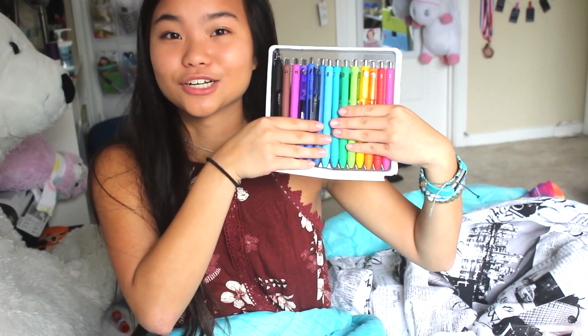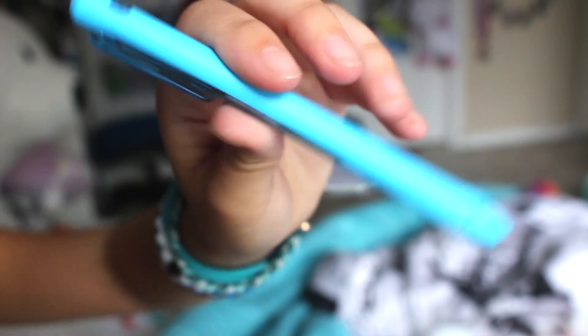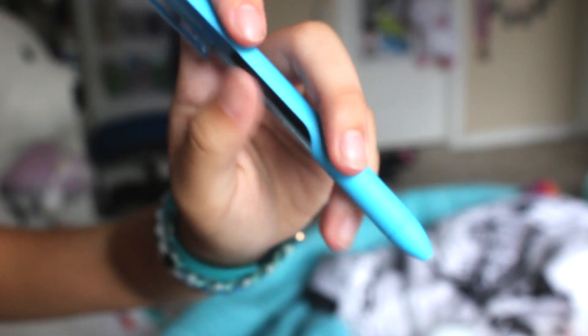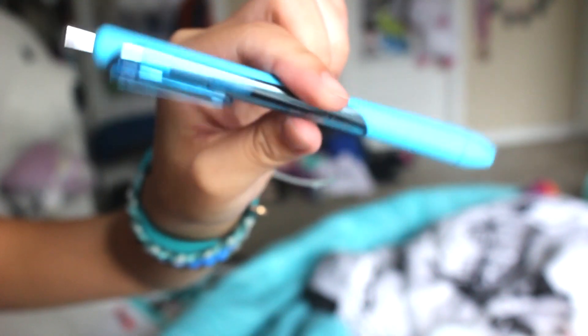You should literally invest in these — they are so freaking nice. These are the Paper Mate gel pens, and they're matte around the barrel, and they have a really good grip. They're just smooth pens and they don't smudge. I don't know, these are literally so cute too — you should get these pens.